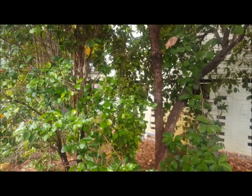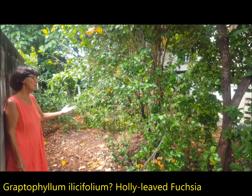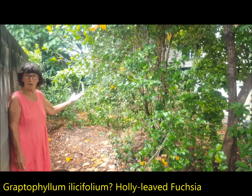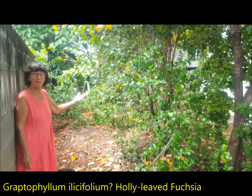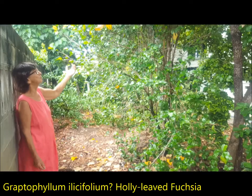I always get muddled with the Graptophyllums in Townsville — Graptophyllum excelsum or G. lycioides, I can never tell. But once again I bought this at an SGAP show 20 years ago off Keith Townsend. It's the one with the pink flowers and it's absolutely beautiful.